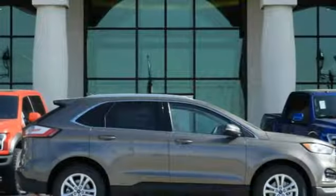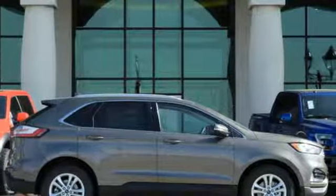Ford is America's best selling vehicle brand. The time is now. See it for yourself today.